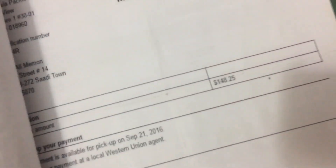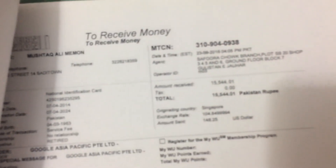Here is another payment of $148 on September 21st, 2016. It was around 15,544 rupees.